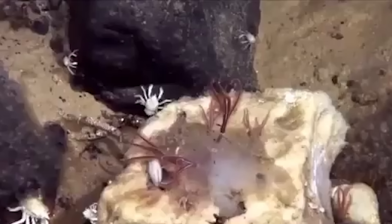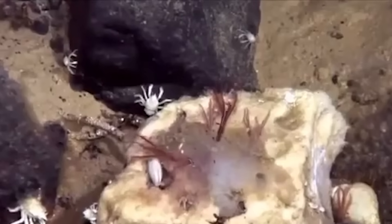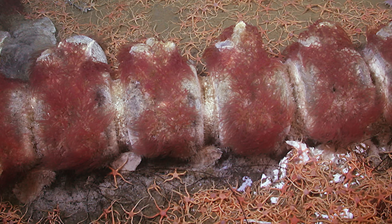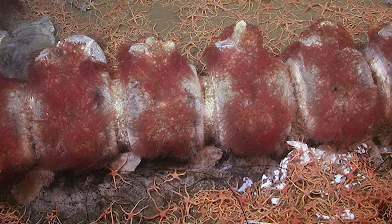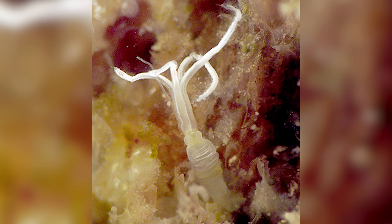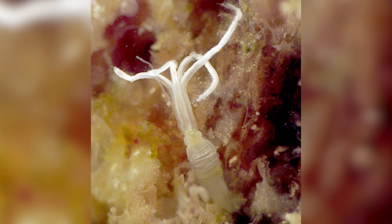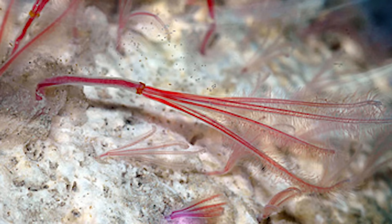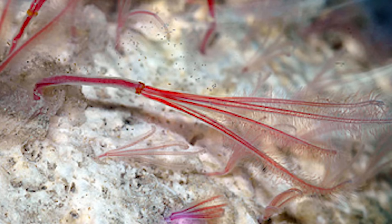They don't have a mouth or a digestive exit. Instead, they make acid to drill into the bone, and they have special bacteria living in them that break down the bone's collagen and fats. The male worms are so tiny that they live inside the female's body — hundreds of microscopic males can live in a single female, whose only job is to fertilize her eggs. So basically, the female is this bone-eating machine that carries around hundreds of males inside her, and these zombie worms are everywhere down there eating up all the bones they can find.